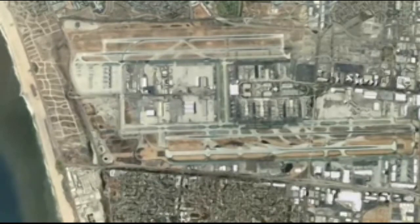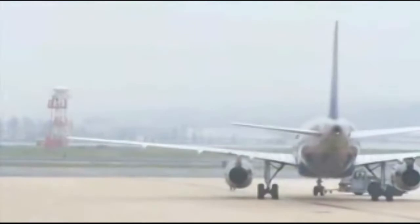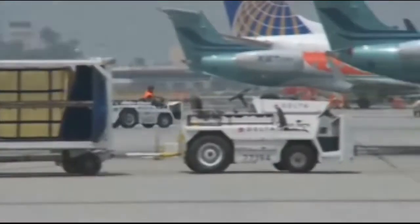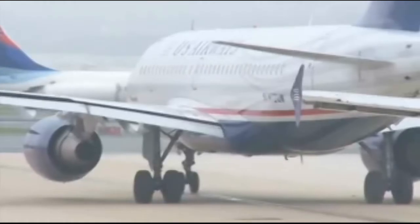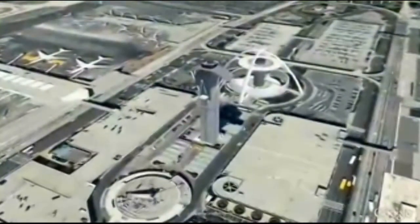To best illustrate the benefits of NextGen, let's first look at how your flight — say from Los Angeles to Washington — is managed today. As your plane pulls away from the gate and gets in line, your pilot is talking to controllers in the LAX tower for critical routing information.